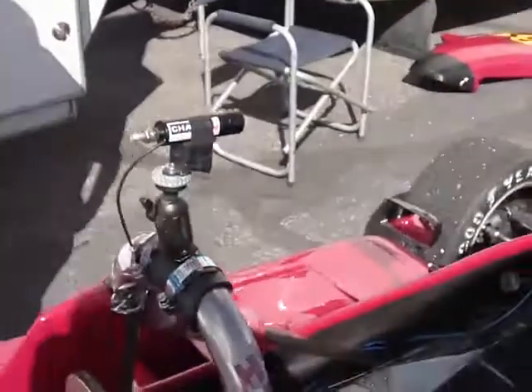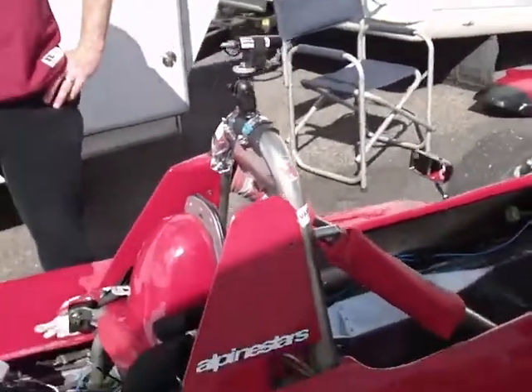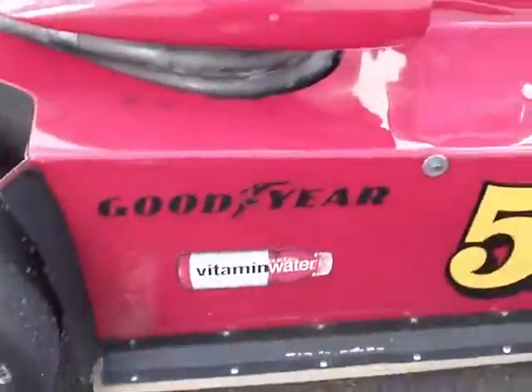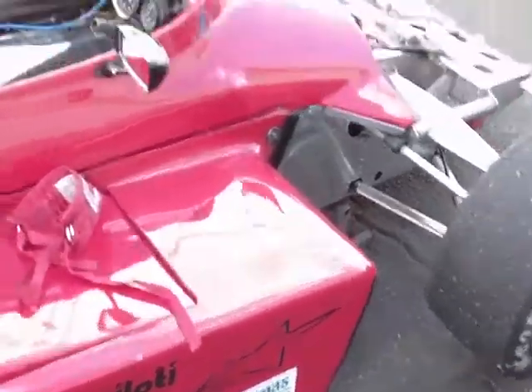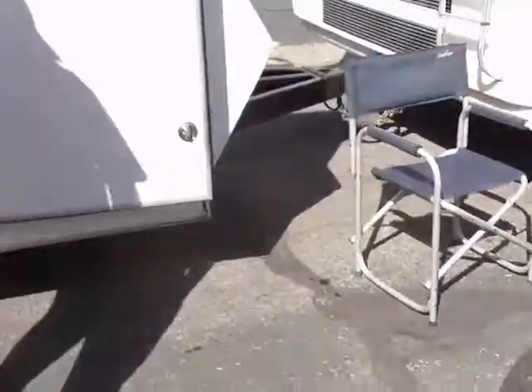And I see you've got a chase cam on here — that's one of your sponsors. Yeah, we've got a chase cam, a lot of shoes. System One has been very good to us — light of water, System One. Air Gas for all the welding supplies.